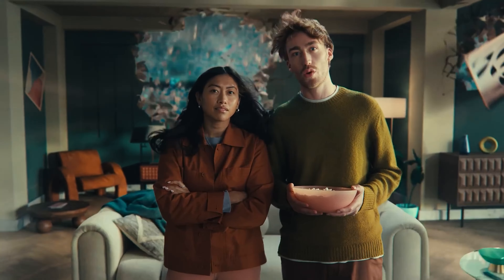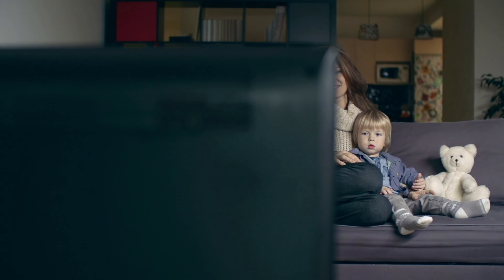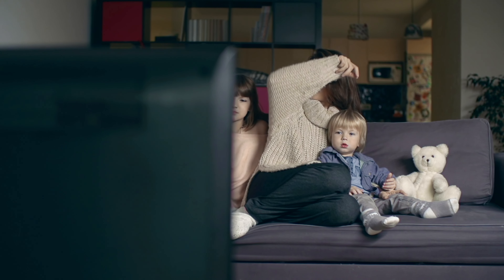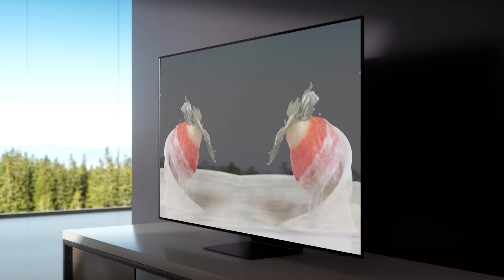Looking for a new TV can feel like a never-ending hunt, right? But being stuck with a dull screen that makes movie nights far less exciting is such a downer. If you want an easy fix, go Samsung.